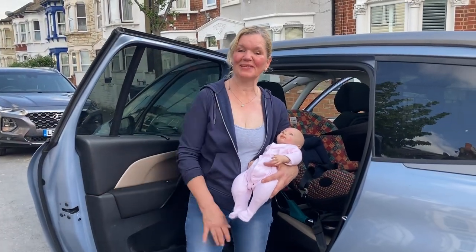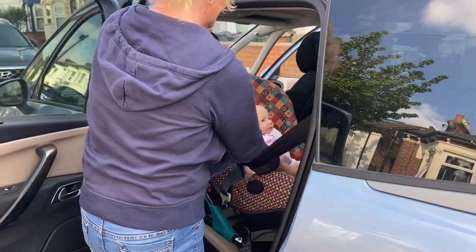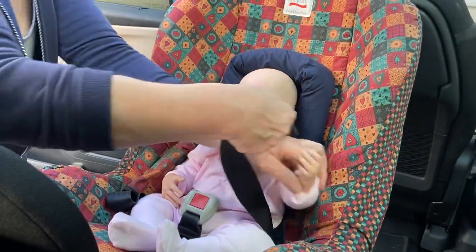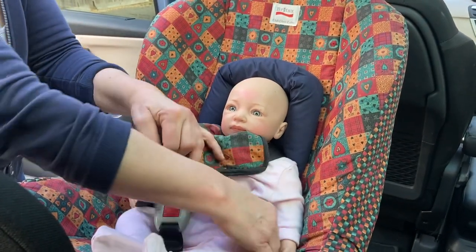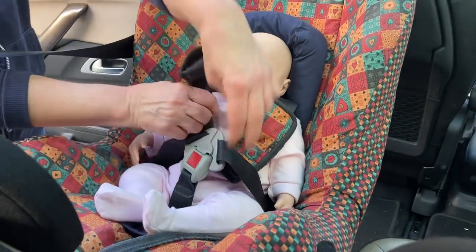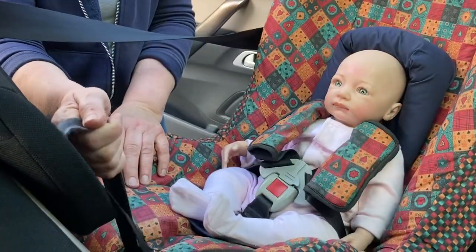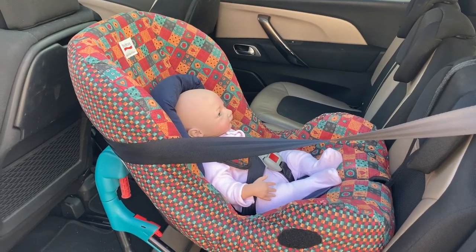Now it's time to put the baby in the seat. You need to lift the baby over the diagonal belt, put her down in the seat, and make sure her head is in the cushion. Then put the baby's arms under the straps with the straps on the shoulders, put the two parts of the buckle tongue together, and click them into the buckle. Pull the straps up through the buckle to remove the slack from the hips, and pull the adjuster strap to tighten the harness. And that's the Club Class Extra installed rear facing for a baby from birth up to 13 kilos.